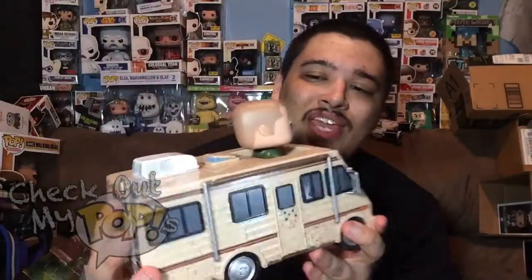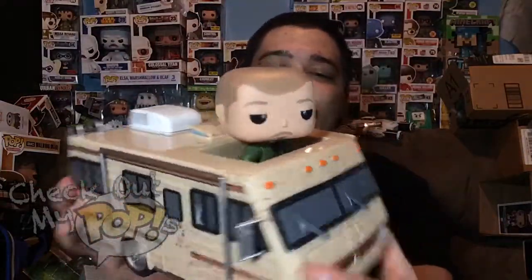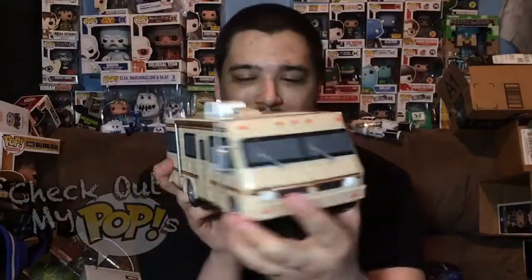Alright, now let's take the Crystal Ship out. Here it is, you guys — the RV and Jesse Pinkman in the front. I was wondering if the tires would spin, but they do not — the wheels do not spin on this thing. Whatever — there goes Jesse Pinkman. But here's the RV.